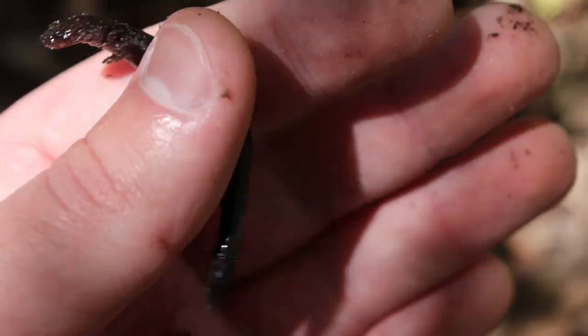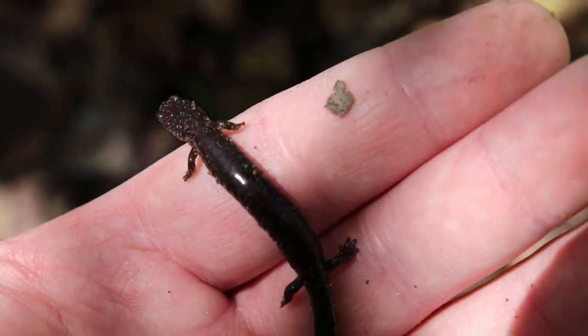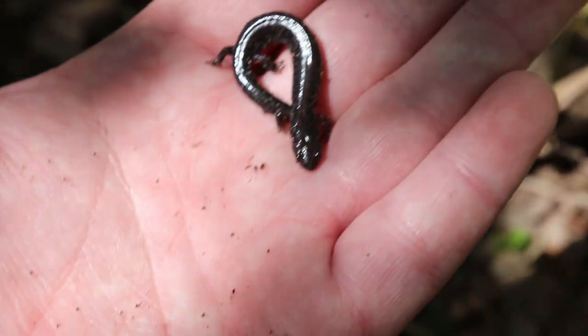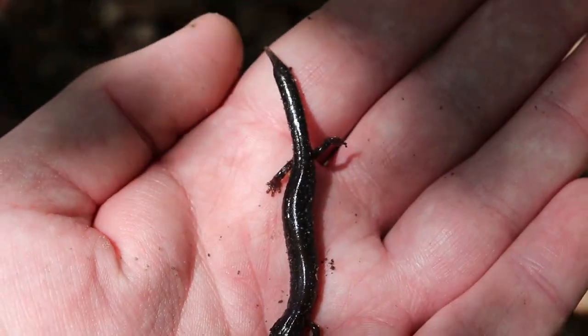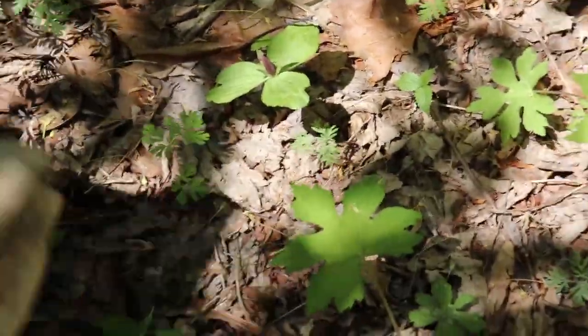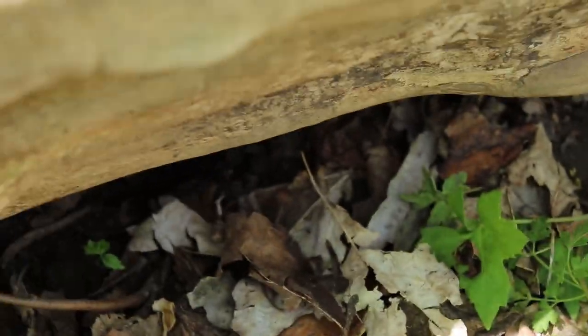This guy is really not moving too much — it is a bit cold today. Sometimes when you first catch him, you worry like, oh, did I crush it with a log or something? But he's just a little bit phased — he was just asleep and I pulled him out. This guy actually has a partially regenerated tail as well, so hopefully he does well. I don't like to put them under the log as I put it back because you'll crush them, so let's put this little guy back and see if we can find some more.